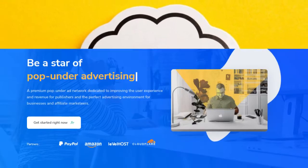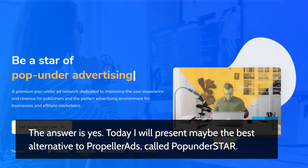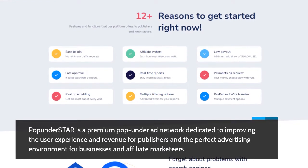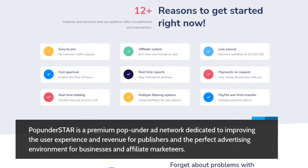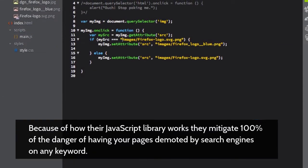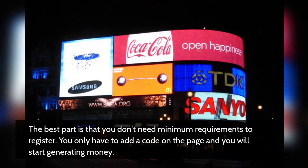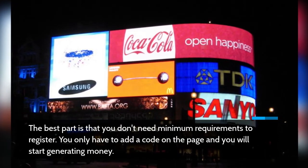But are there Propeller Ads alternatives? The answer is yes. Today I will present maybe the best alternative to Propeller Ads, called Pop Under Star. Pop Under Star is a premium pop-under ad network dedicated to improving the user experience and revenue for publishers and the perfect advertising environment for businesses and affiliate marketers. Because of how their JavaScript library works, they mitigate 100% of the danger of having your pages demoted by search engines on any keyword. The best part is that you don't need minimum requirements to register — you only have to add a code on the page and you will start generating money.